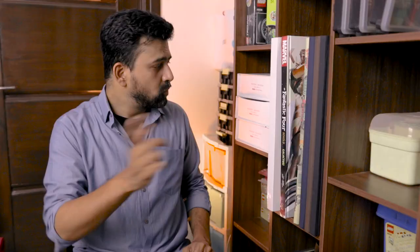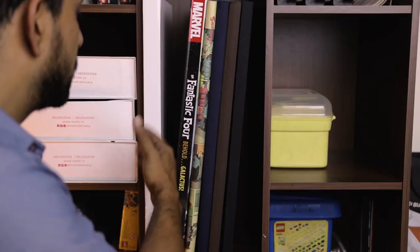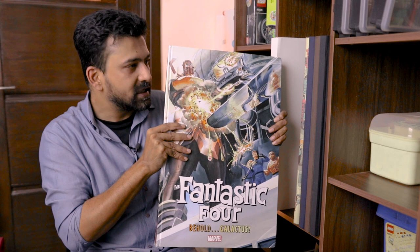Moving down to the second shelf, I'm going to ignore the first book over here in this box — it's a recent acquisition, but I have plans for it in some upcoming videos and I want it to be a surprise. So the next book is The Fantastic Four: Behold Galactus from Marvel Comics. This giant edition of a Stan Lee and Jack Kirby story, as well as others, was the subject of my first and only unboxing video, Unboxing Galactus. You can get a closer look at these pages in that video, which I'll link in the description below and in the top right corner of your screen.